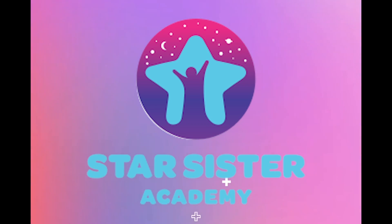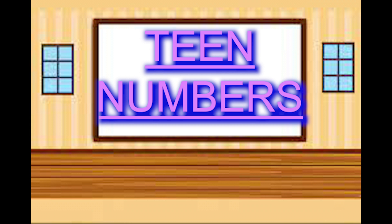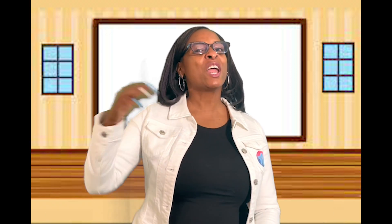Star Sister Academy — Be a star! Are you ready to learn about teen numbers? Alright, here we go! It's time to learn about teen numbers. Yeah, you know what I mean.